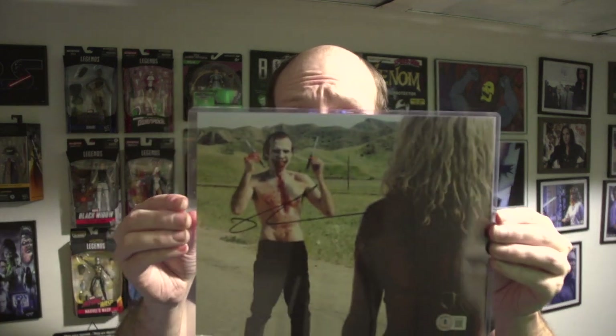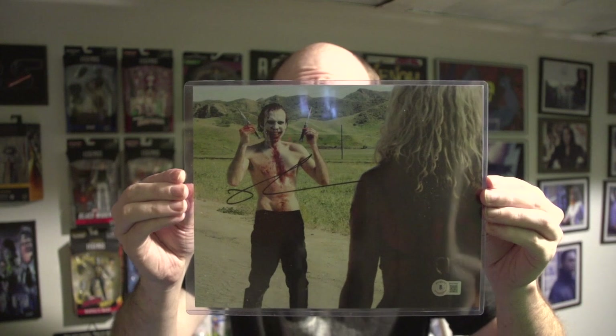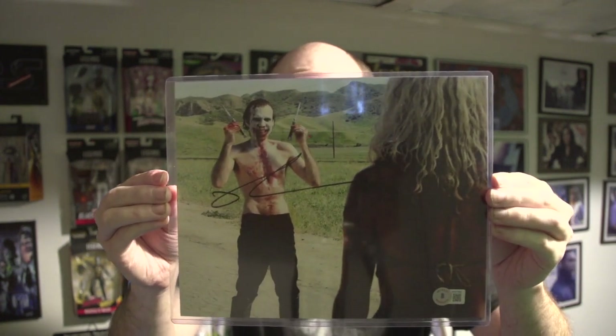And our autograph for this month — I think it's from Devil's Rejects, I'm not entirely sure. I've not seen any of the Rob Zombie trilogy, but I do believe it is from Devil's Rejects. The celebrity autograph is Richard Break — Dom Head — and yeah, I'm guessing that's from that film.